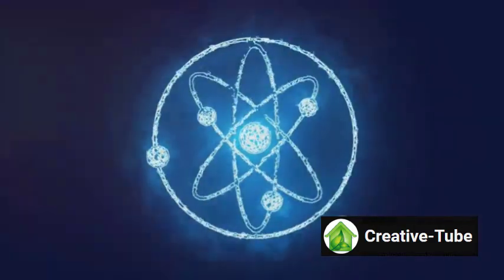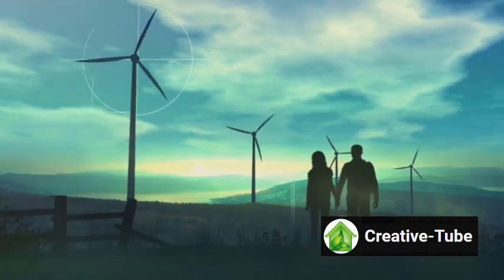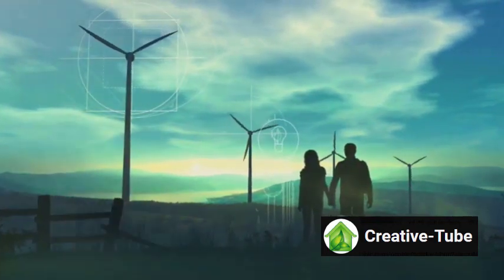JT60SA's research will contribute to evaluating fusion as a safe, large-scale, and carbon-free energy source, aligning with global efforts to combat climate change.